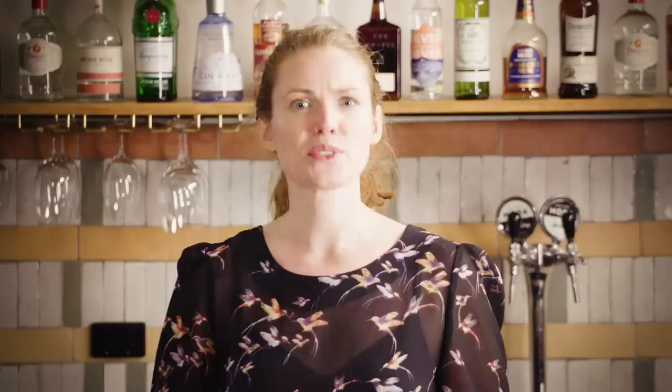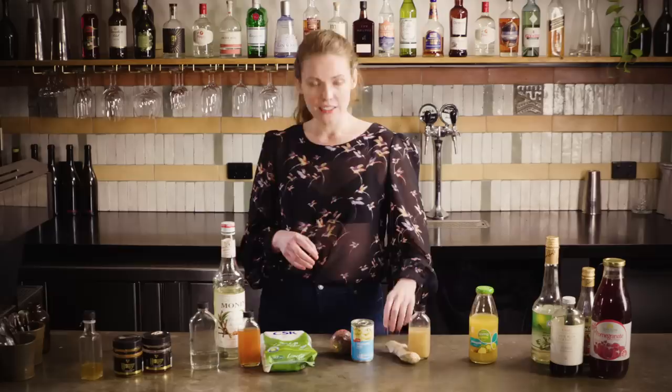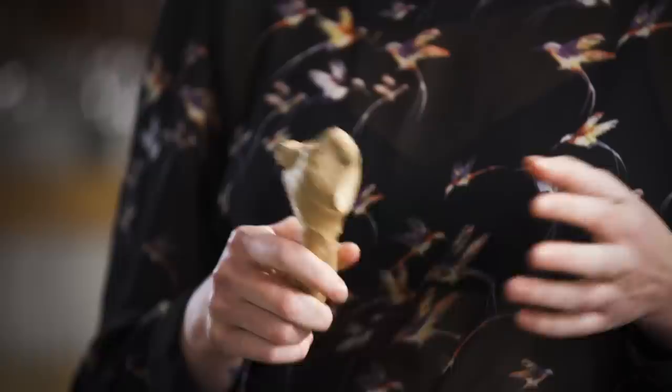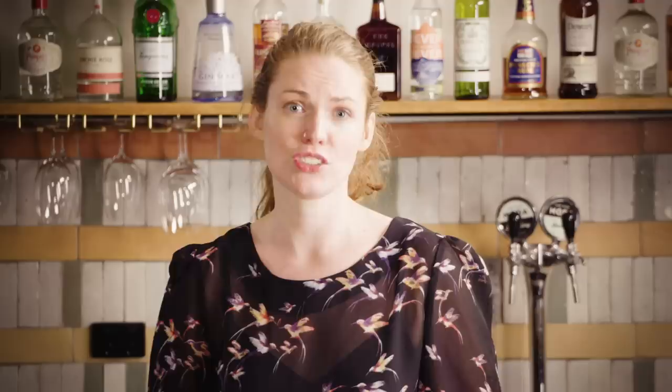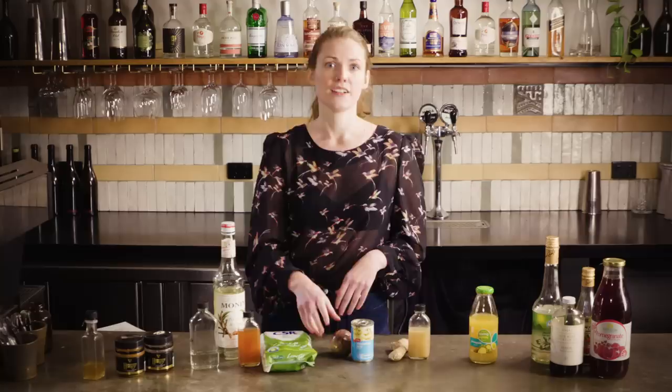Honey and ginger go hand in hand and they form the basis for probably the most famous modern classic — the Penicillin. It's quite fun to have them both separately and then combine them when needed, so you can use them independently as well. The easiest way to make ginger syrup is to slice up a root of ginger and simmer it in sugar syrup for about 15 minutes, then leave the ginger in there as it cools. The more ginger you use and the longer you leave it, the spicier it gets — I like to leave it in overnight for a real kick, and this works really well to liven up tiki rum drinks. You can then mix it one to one with your honey water for a honey and ginger syrup, or if you're not too bothered about having separate syrups then just simmer the ginger directly in the honey water.